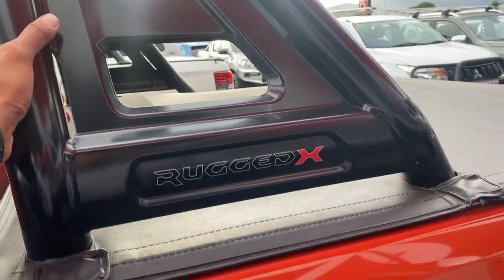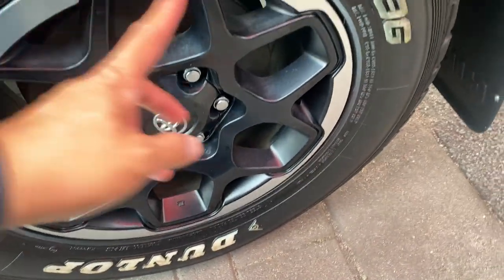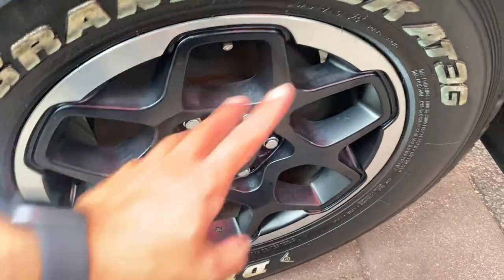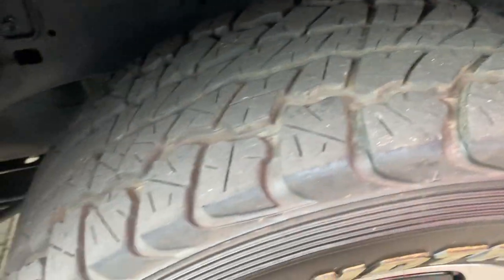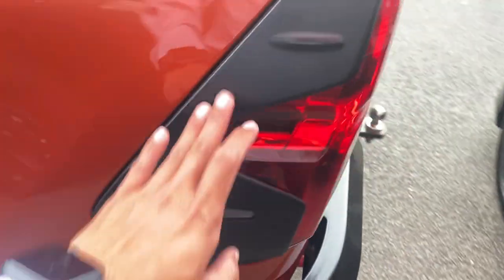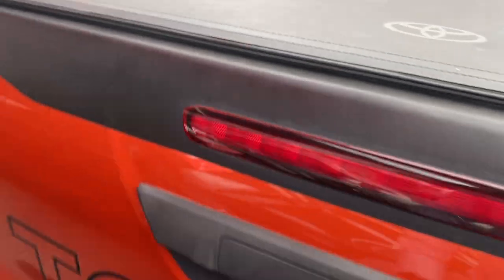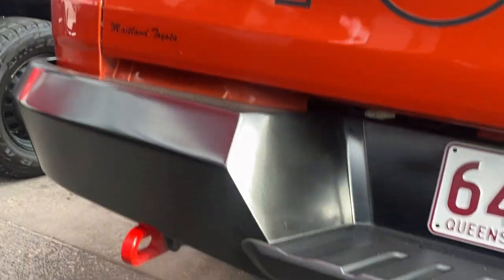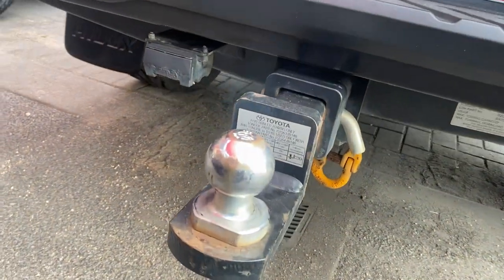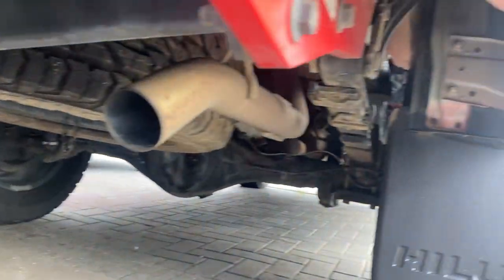You get the Rugged X sports bar in the back, the soft tonneau cover, and the fuel cap on this side. The rear tyres have the same genuine alloys with the same tread pattern and brand as the front — plenty of tread left. Back flares are also fitted to the vehicle. On this side you've got the big blinkers and brake lights, recovery points in the back, a towbar with a flat seven — sorry, 12-pin plug. There's a full-size spare underneath, very clean and tidy.